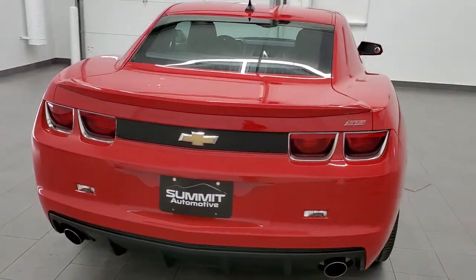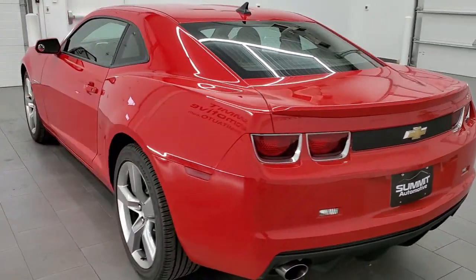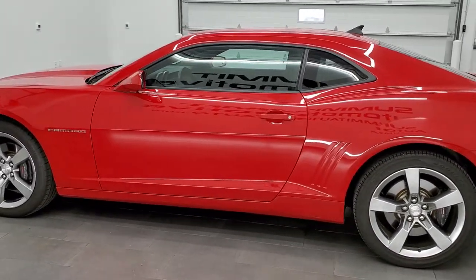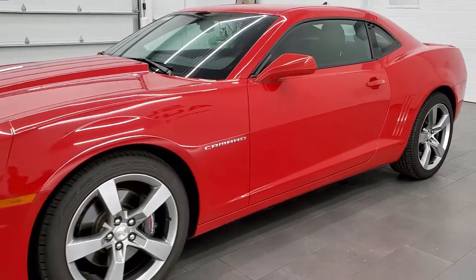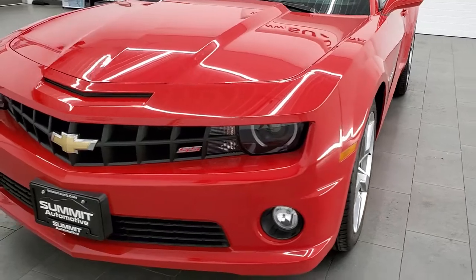This 2011 Chevy Camaro has the 6.2 liter V8 motor which pumps out 426 horsepower when combined with the manual transmission. This car has been fully safetied and inspected by our service shop, has a fresh oil and filter change, all the fluids have been checked and topped off, and this car is 100% ready to go.